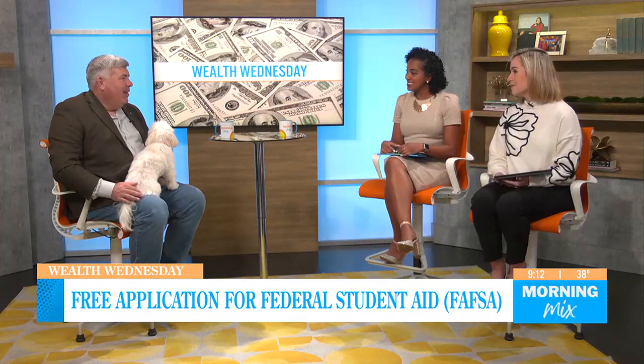We are joined by certified financial planner Will Rogers to discuss the changes to the 2024 FAFSA. Good morning, Will, and we came up with fresh news for us this morning.